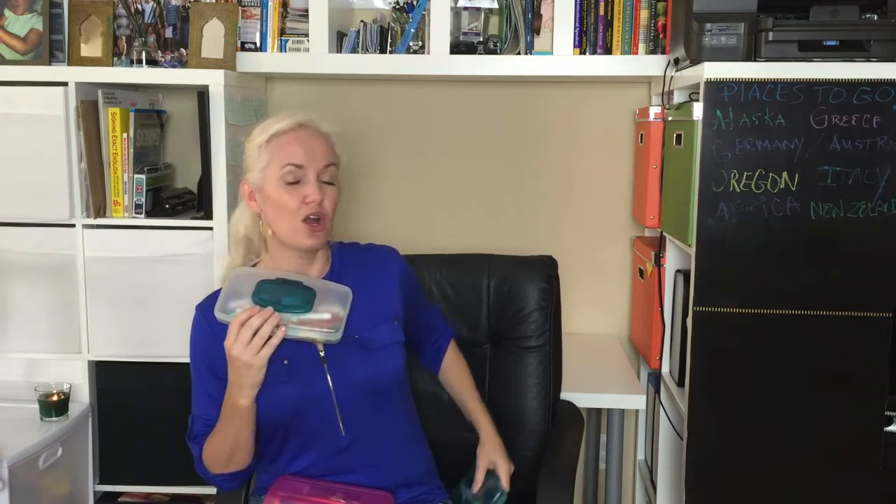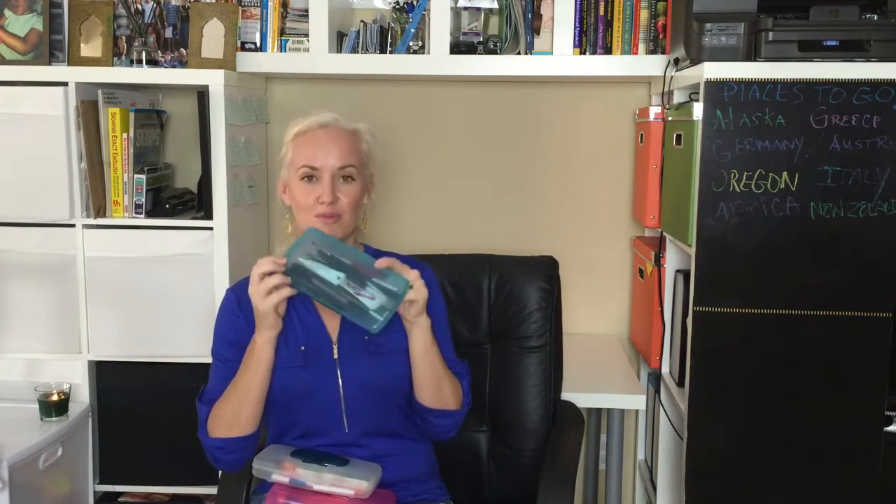Baby wipe dispensers are like awesomeness for baby stuff. You're welcome.